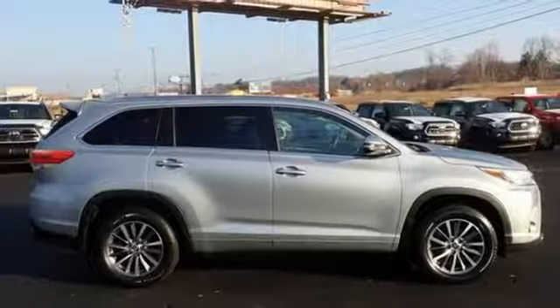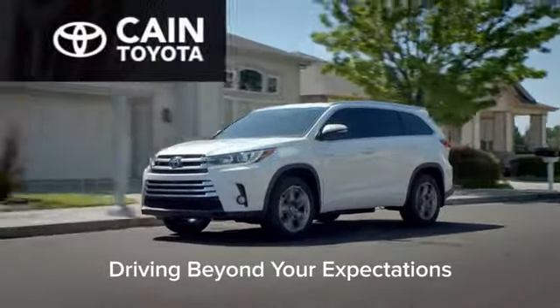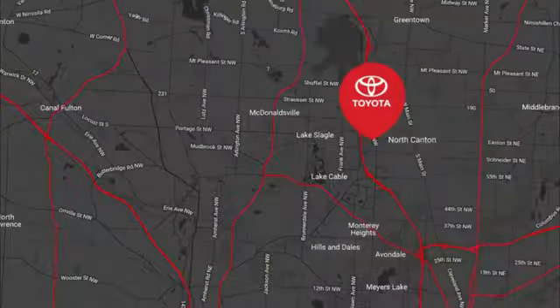There's even more to see in person. Take it for a test drive today. Kane Toyota — driving beyond your expectations.